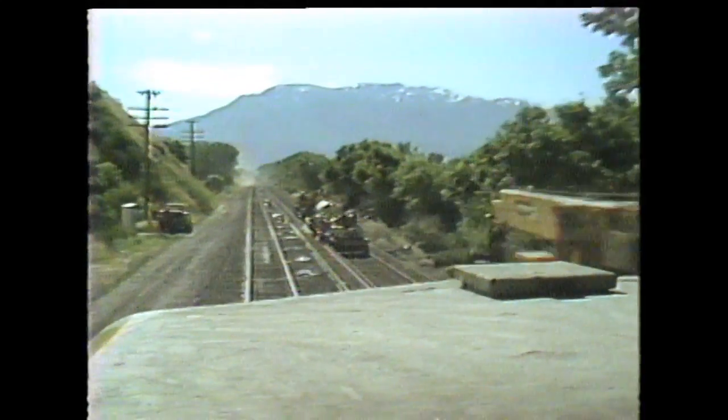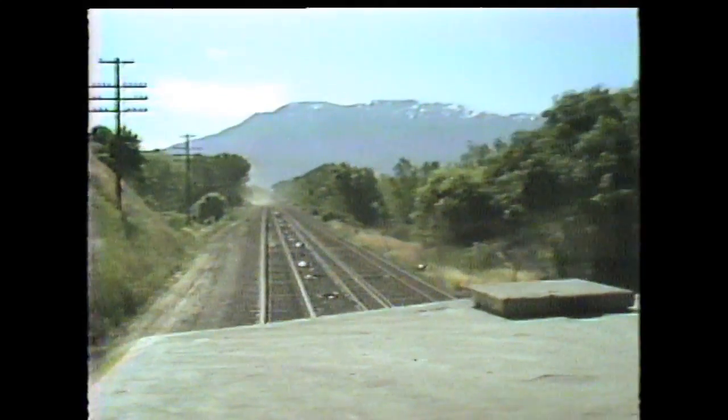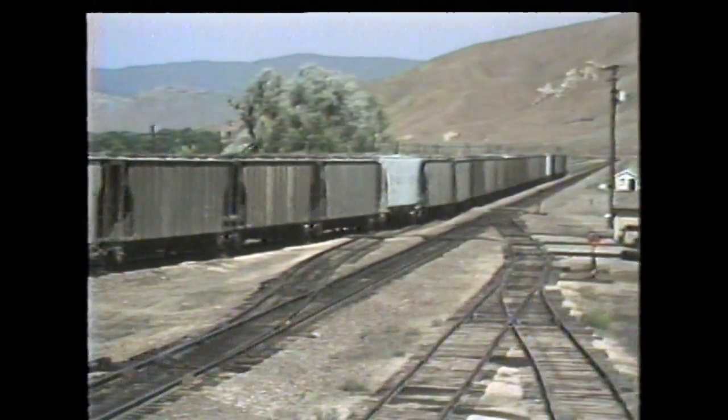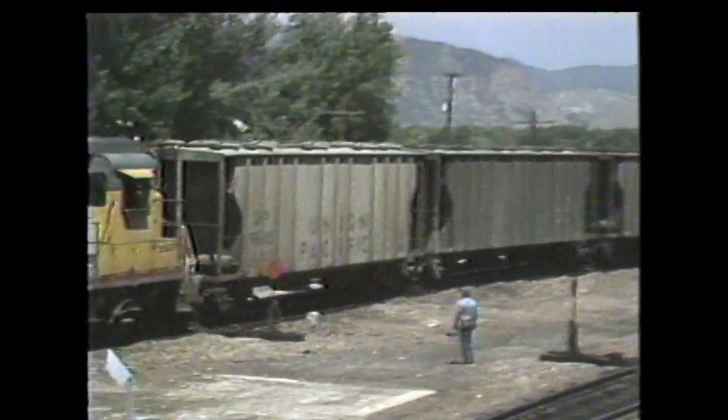So we're going to go look for the Park City branch line. We've got this footage that some guys shot - the guys from Ogden rode that last local train and shot it all on VHS video or something. It doesn't look very good, but it's neat to see the last Park City local on the line just before it was ripped up. Let's go see what's left of the line.